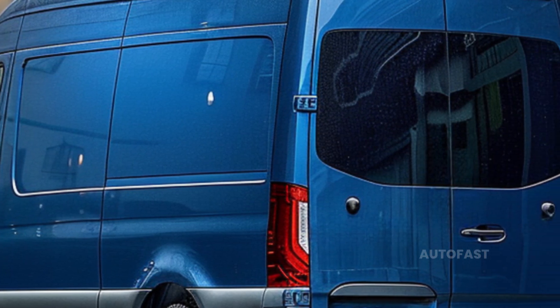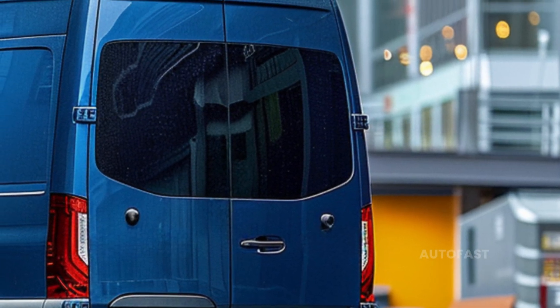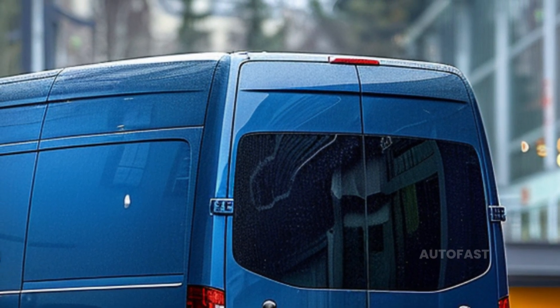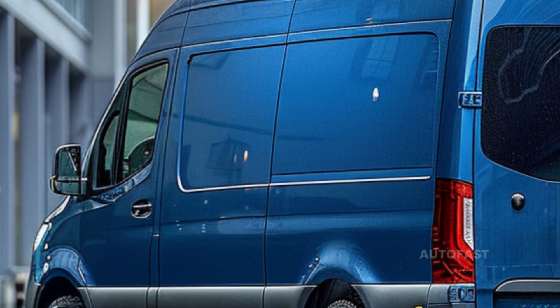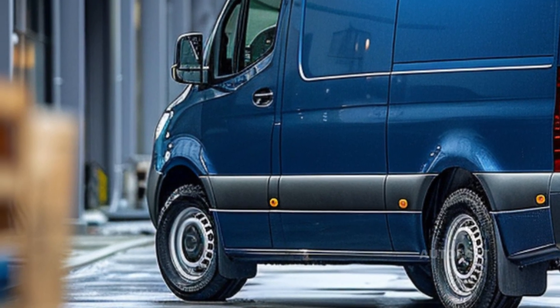Although the last gasoline-powered Sprinter left the range in 2023, the standard nine-speed automatic transmission handles two turbocharged diesel engines — one with 168 horsepower and the other with 208 horsepower — providing sufficient if not class-leading torque. You can choose between rear-wheel drive and all-wheel drive. Features such as keyless entry, heated seats, and cruise control are included on all models.